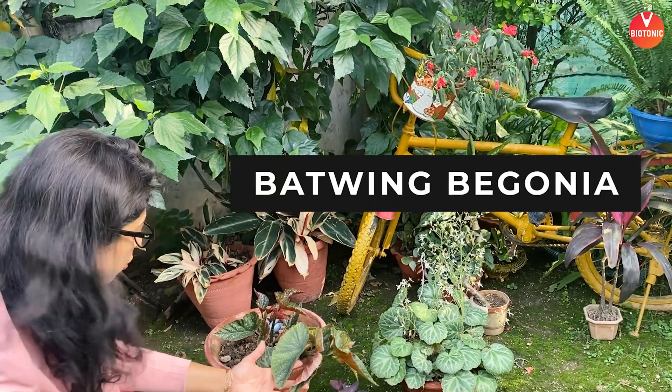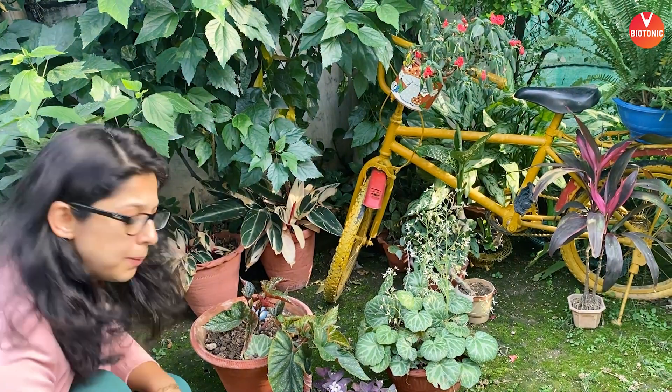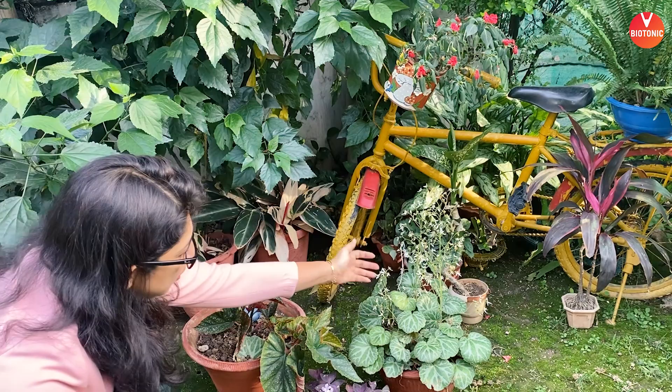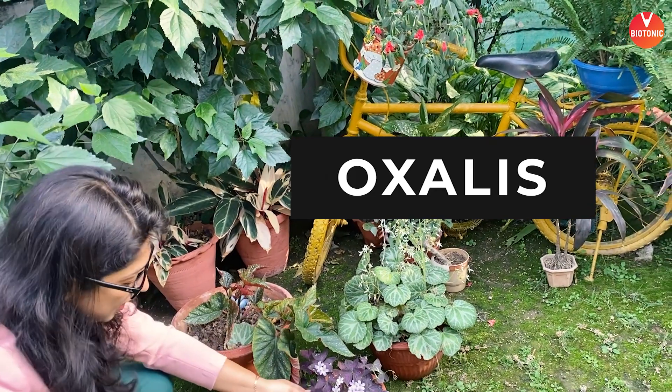I'm very scared about bats now after the COVID-19, but never mind. This is a very beautiful starry night plant called the bat begonia because the leaves look like bat wings. And this is a beautiful normal begonia which has such amazing influences. This is an oxalis — a very, very beautiful rare plant.